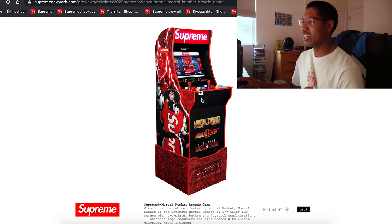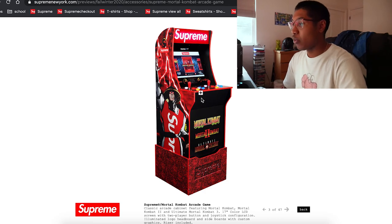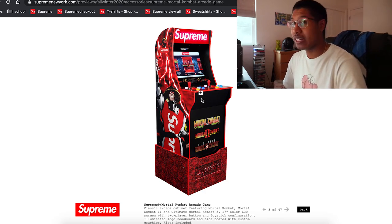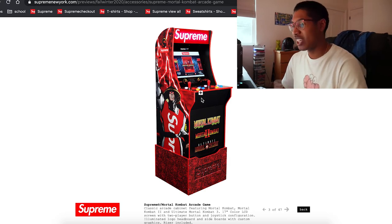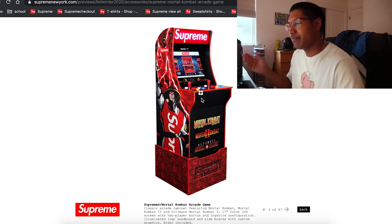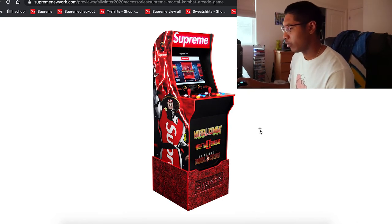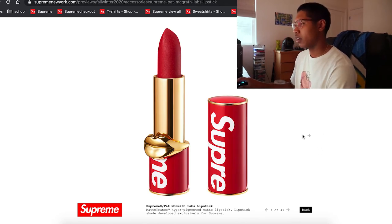I heard they're coming out with an arcade — and it's a Mortal Kombat collab. Holy shit — this is a really big collab. Obviously super limited, only the richest of the rich are probably gonna get it. Backdoored as well. If I could get it I really would, but it's not happening.